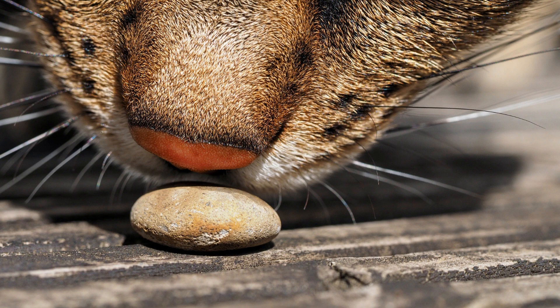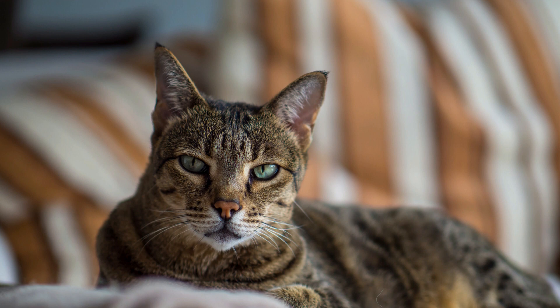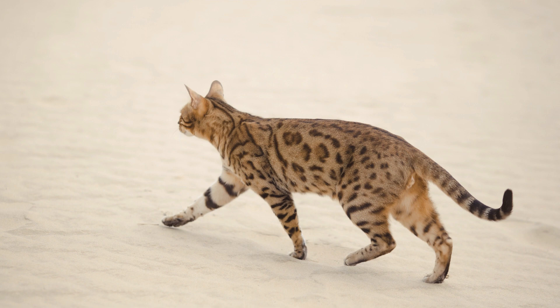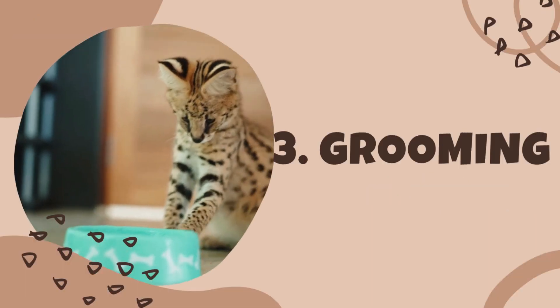Next, let's talk about exercise. Savannah cats are incredibly active and require a lot of exercise to maintain their health. Make sure you provide plenty of opportunities for your cat to run, jump, and play. Interactive toys like laser pointers and feather wands can be great ways to keep your cat active and engaged.